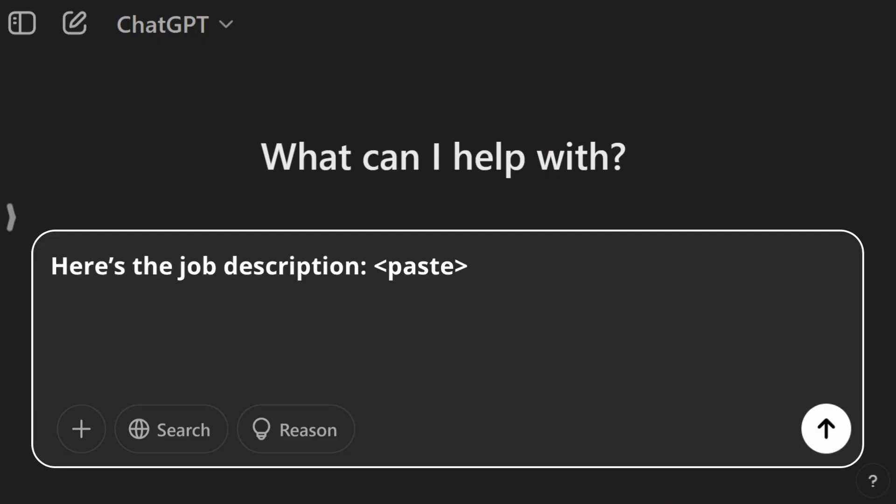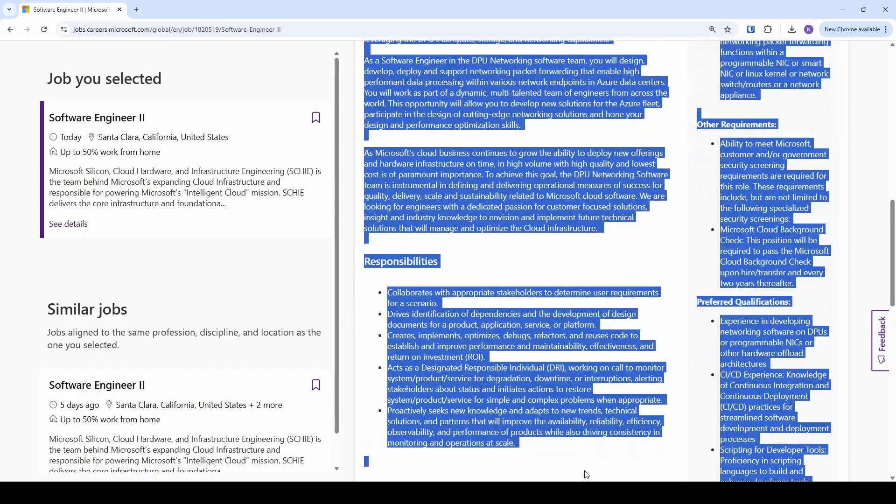Step four is another prompt: 'Here's my resume,' and paste it here. Step five, here's another prompt: 'Here's the job description,' and here's where you would copy and paste the job description.